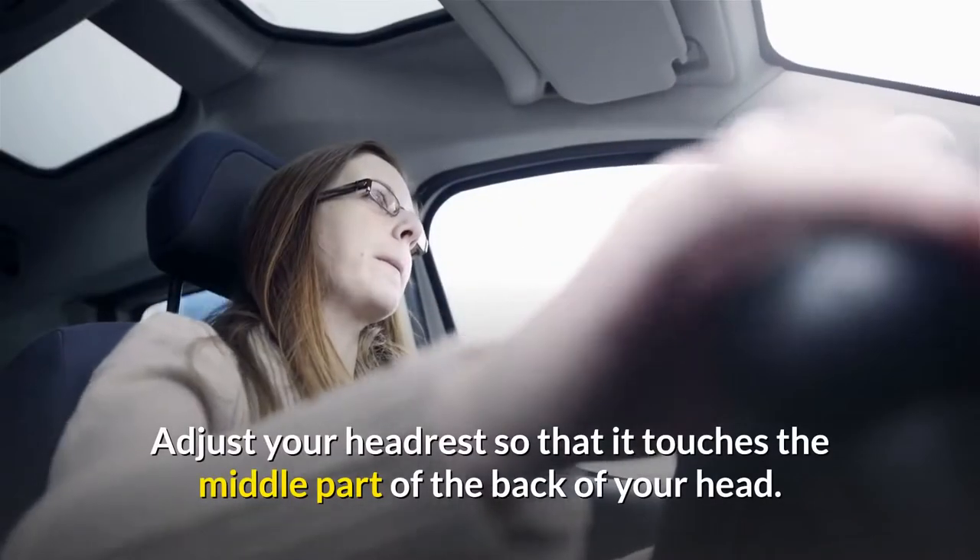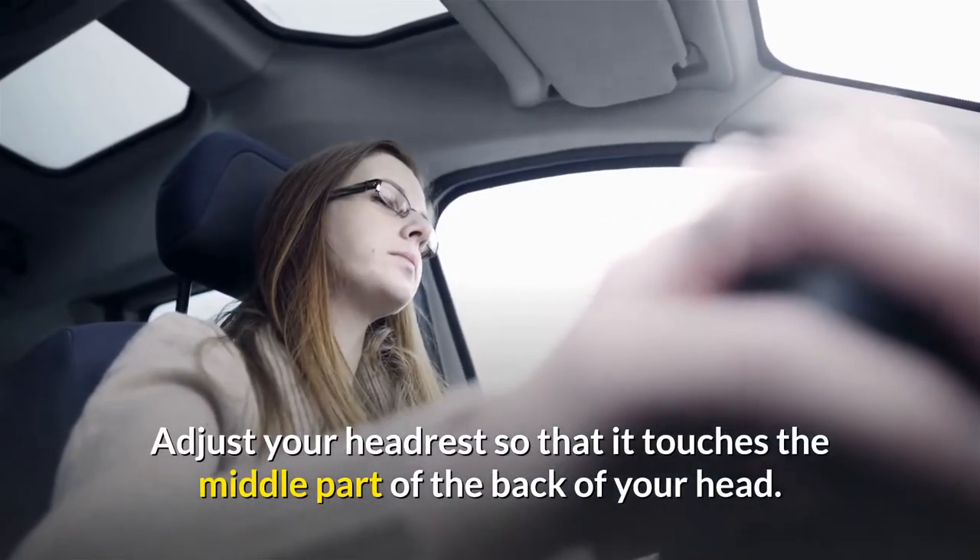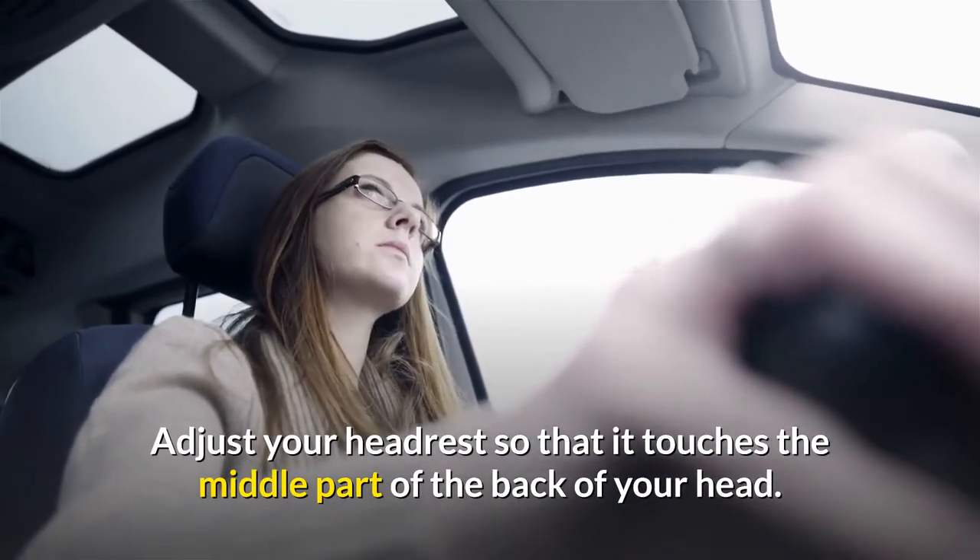2. Support your head. Adjust your headrest so that it touches the middle part of the back of your head.